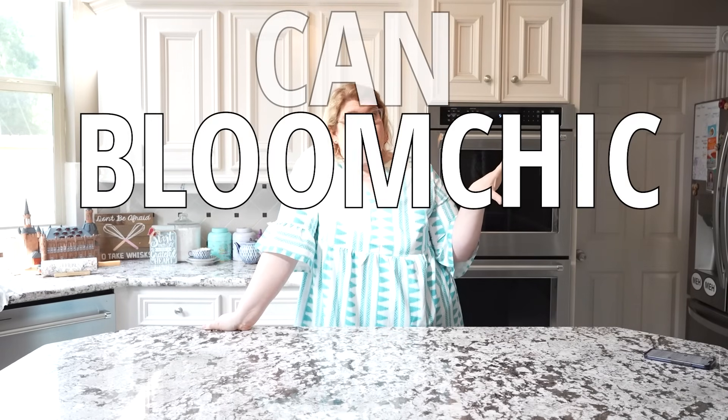So for this assortment, I'm your gal. Most of what I've gotten from Bloom Chic in the past has been in the spring category — dresses, shirts, and even winter. But I've never purchased their summer items or their swimsuits, and that is what we're doing today. I normally sit between a 20 and a 22, so I decided to go with a 3X. Everything here, if it has a size, it's a 3X.